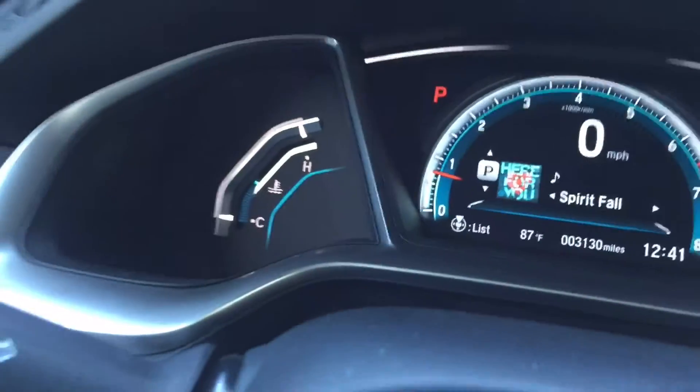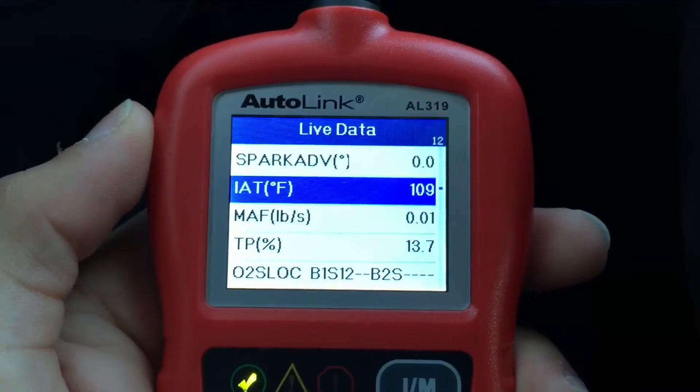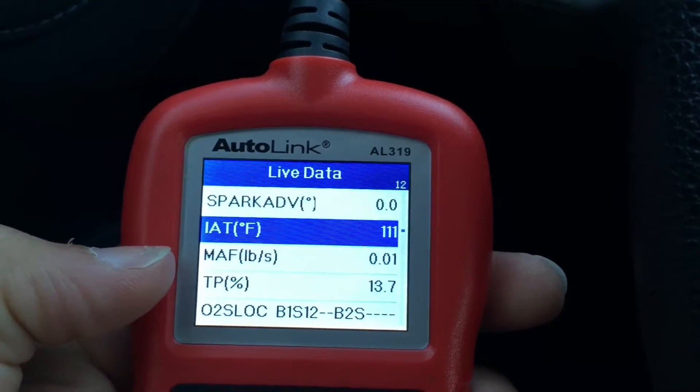The coolant's up, engine's nice and warm, oil's flowing good. And you can see right here — intake air temperature 109, 111 degrees.